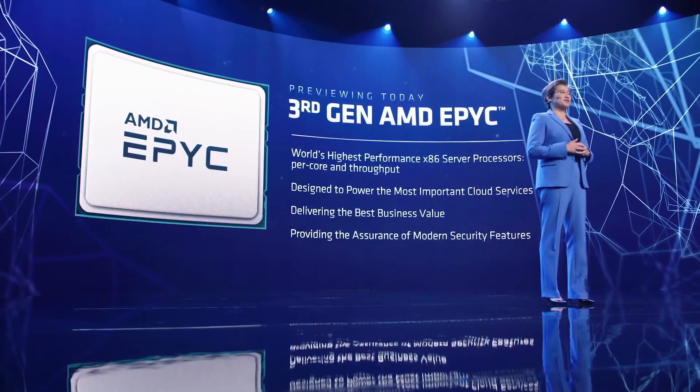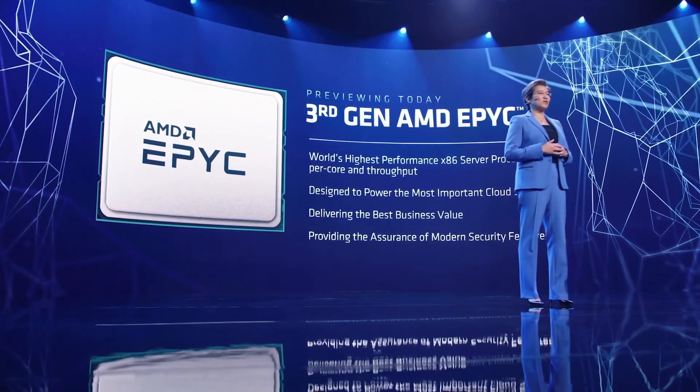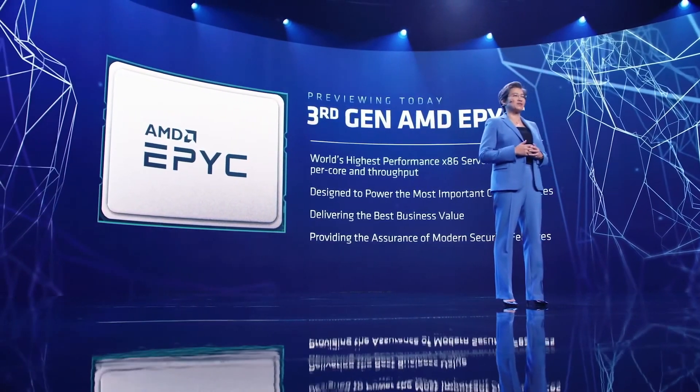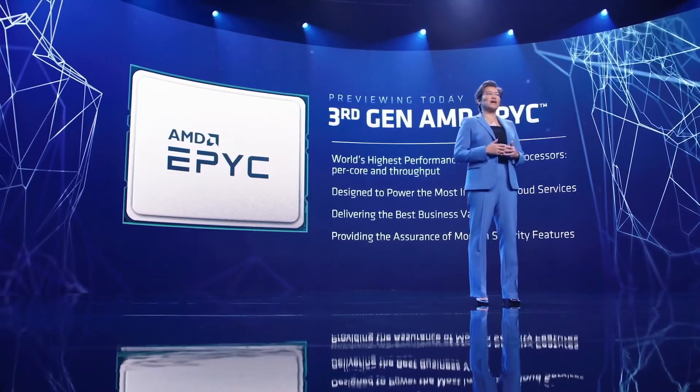Third Gen EPYC will reset the bar for data center computing. With up to 64 leadership Zen 3 cores, our next generation server processors extend our leadership in performance, total cost of ownership, and security.